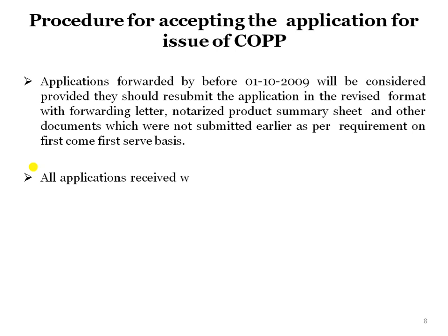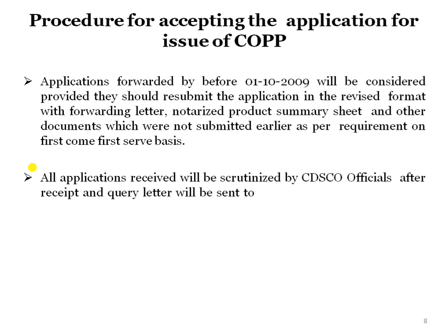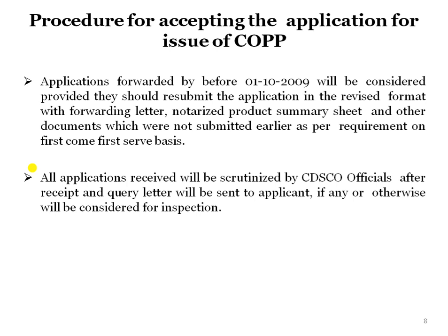All applications received will be scrutinized by CDSCO officers after receipt. A query letter will be sent to the applicant if required; otherwise the application will be considered for inspection.